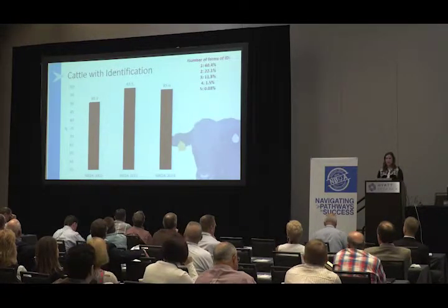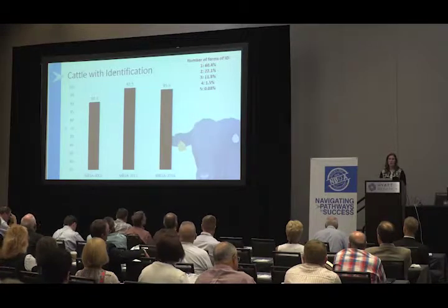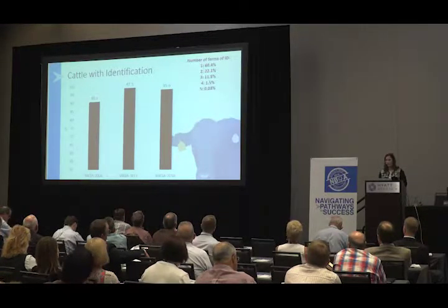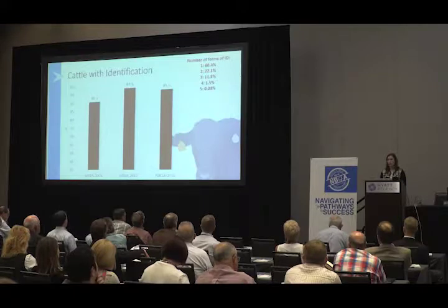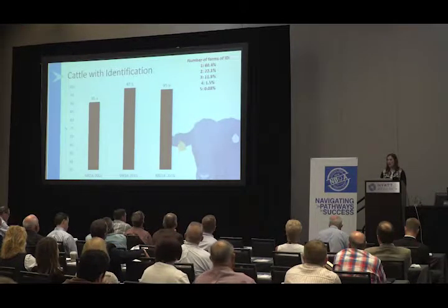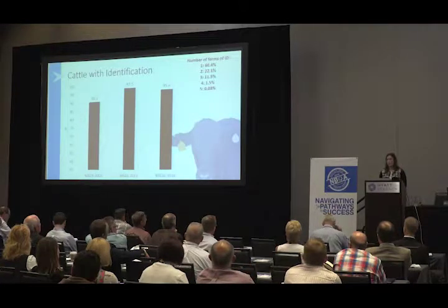As far as cattle with identification, we found that 95.6% of cattle surveyed on the harvest floor had some form of identification — whether that be a lot tag, an EID tag, a metal clip, or just some form of identification — which is down just a little bit from the 2011 audit. In terms of number of forms of identification, about 60% of animals had at least one form, about 22% had two forms, 11.5% had three forms, 1.5% had four forms of ID, and a very small percentage had five forms of identification.